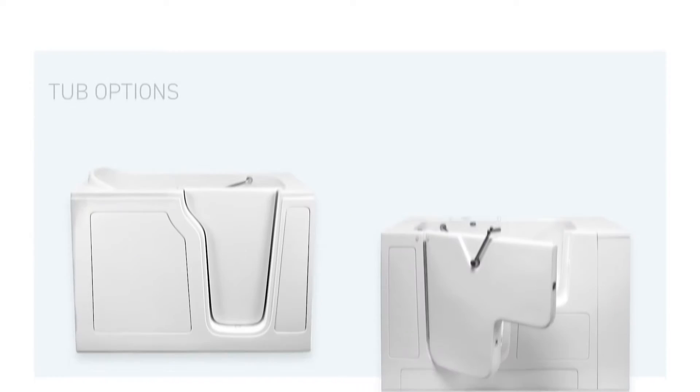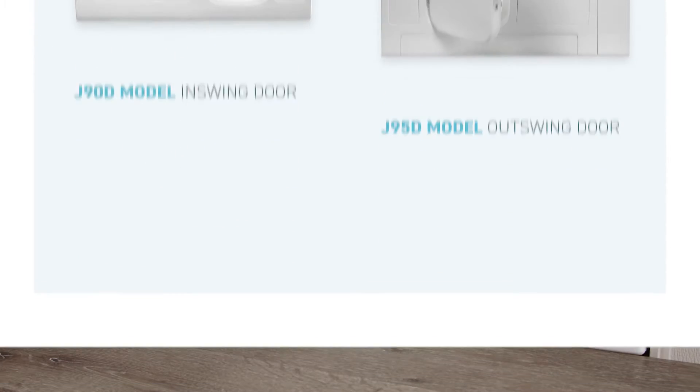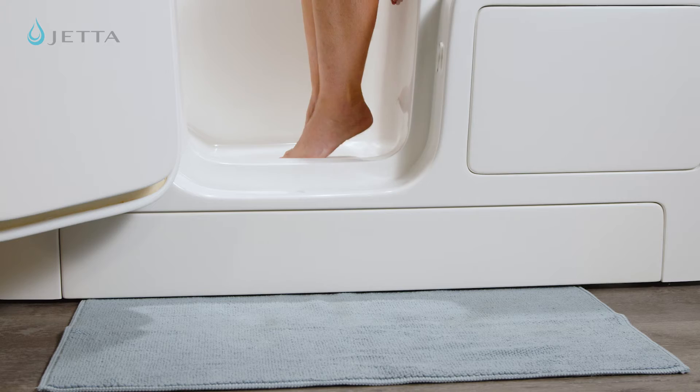Our walk-in tubs come with either an in-swing or out-swing door. You'll choose which option is best for you based on if the bather is able to stand and step into the tub independently or needs assistance to transfer from a chair into the tub.